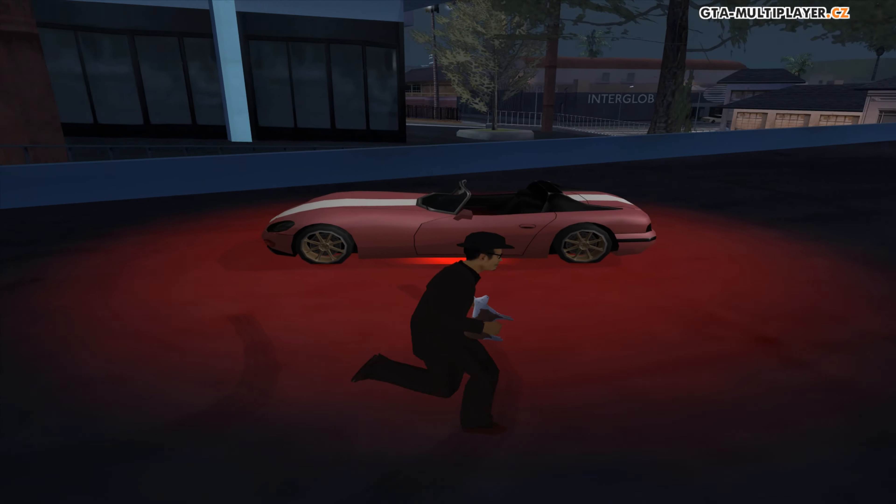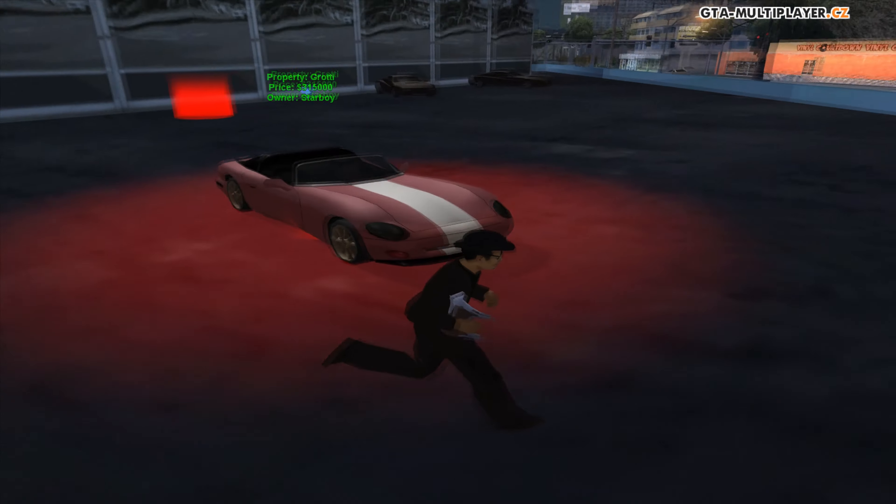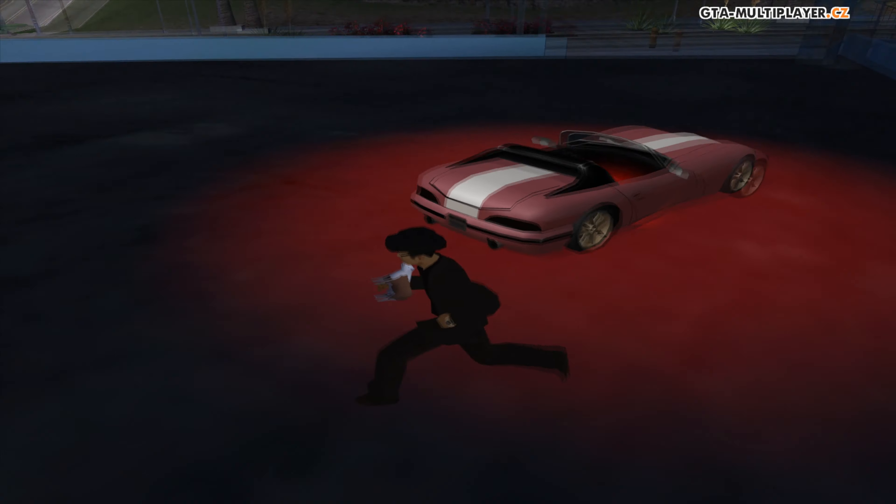The fourth car is this Banshee owned by Luna. It has color 161 and the second color is 1. He used color red for neon and gauge. The wheels he used for this car are switch.